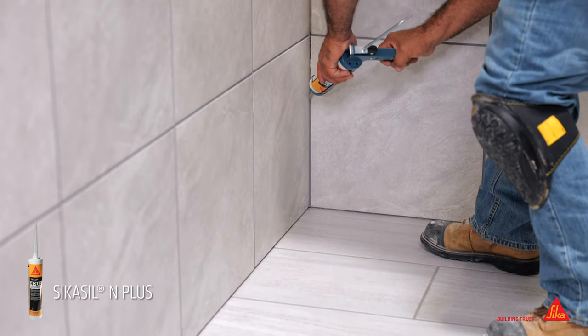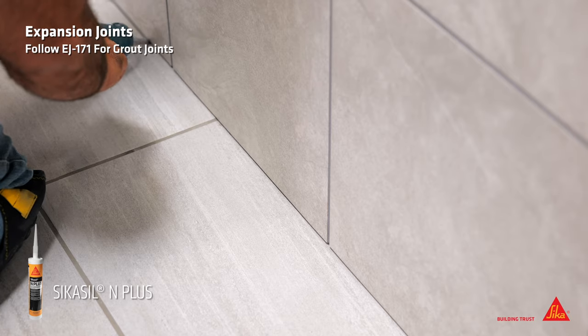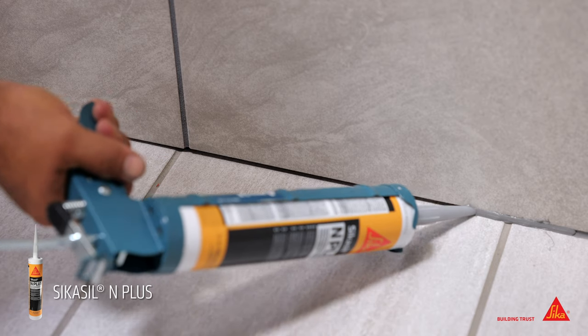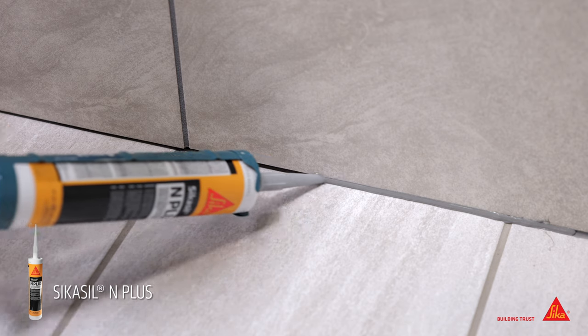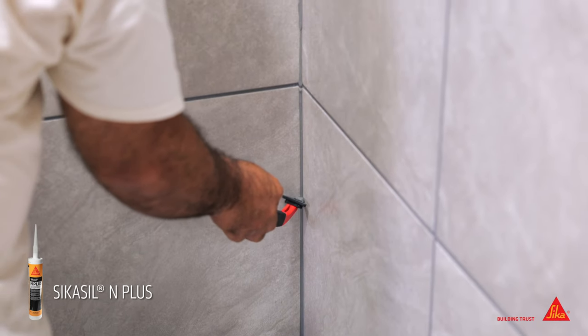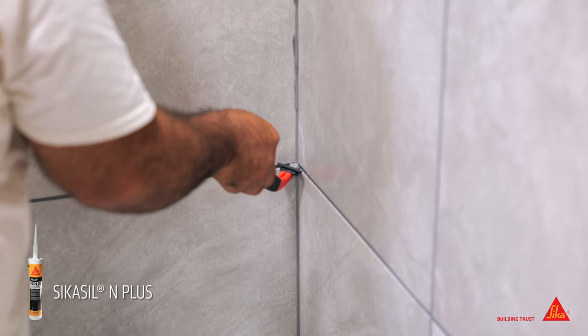Use Sika Sil N Plus for the movement joints needed to eliminate stresses that can occur between the substrate and the tile due to differences in expansion and contraction. Sika Sil N Plus is perfectly matched in all 18 colors to seamlessly finish the installation.